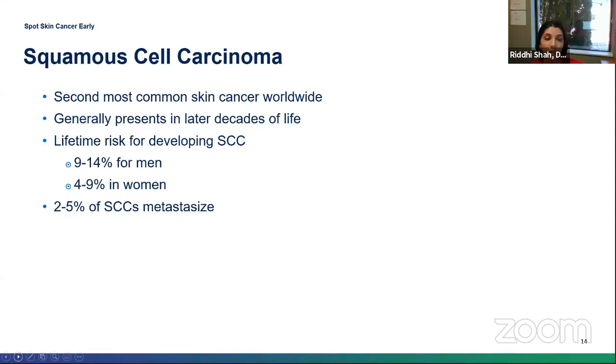Shifting gears — the second most common type of skin cancer is squamous cell carcinoma. The lifetime risk is about 9% to 14% for males and 4% to 9% for females. This usually occurs in later decades of life. Similarly to basal cell, the likelihood of a squamous cell carcinoma metastasizing to your body is fairly low — about 2% to 5% of the time, depending on location and aggressiveness.